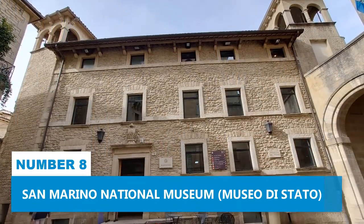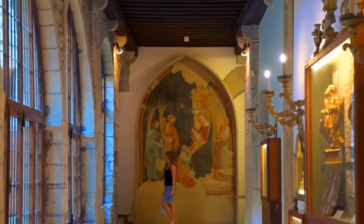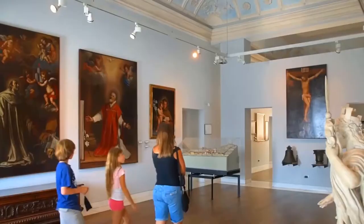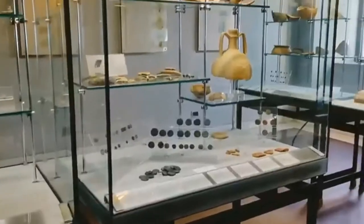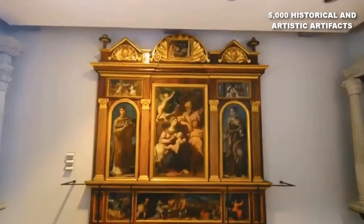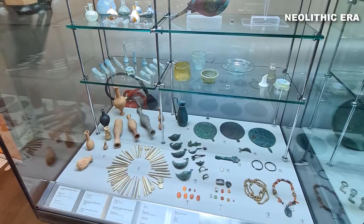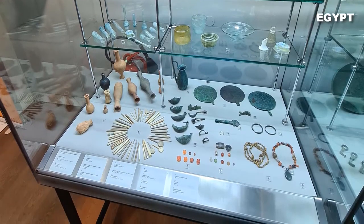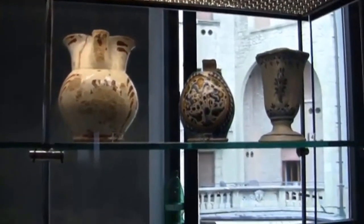Number 8: San Marino National Museum. Learn about the country's vibrant history at the San Marino National Museum, an engaging attraction established in 1899. This grand museum curates an impressive collection of approximately 5,000 historical and artistic artifacts that offer glimpses into the region's storied past — from the Neolithic era and ancient Egypt to the Etruscans, Romans, and Middle Ages.